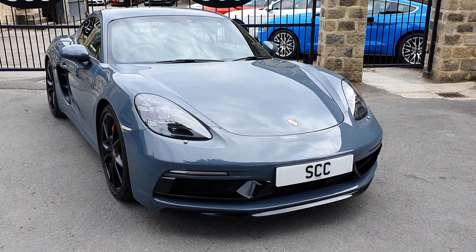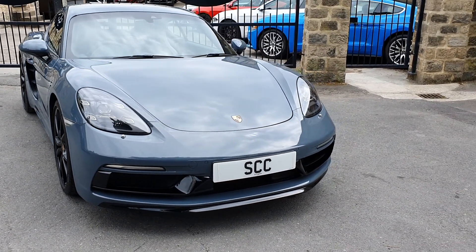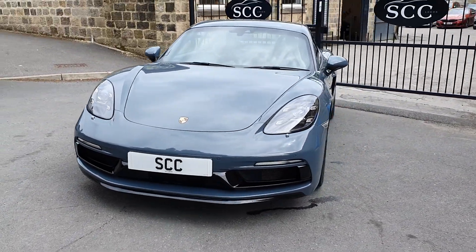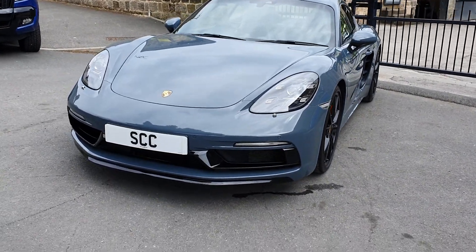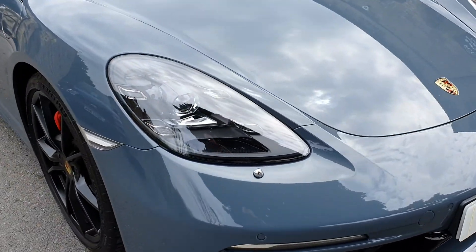First things first, the car has got a lot of the forward-facing edges actually PPF wrapped. Any sort of stone chips go into the PPF wrapping and hopefully not the vehicle. It's in very, very, very good condition. Massive spec. It's got the light design package and front washer jets on the headlights as well.